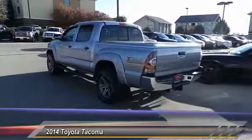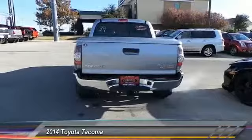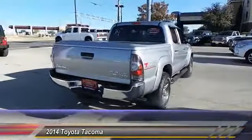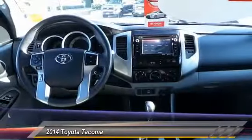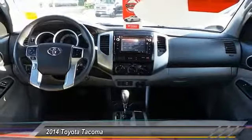This vehicle has less than 25,000 miles. Here are some of this vehicle's great options: backup camera, keyless entry, Bluetooth, leather-wrapped steering wheel, driver airbag, power steering, adjustable steering wheel, driver lumbar, cruise control, four-wheel ABS.